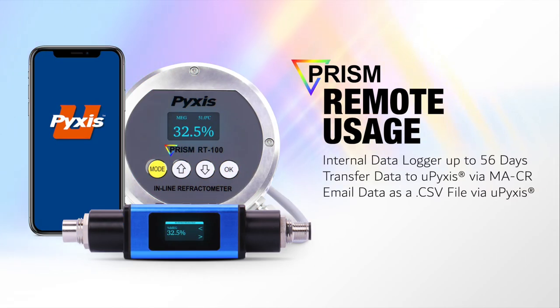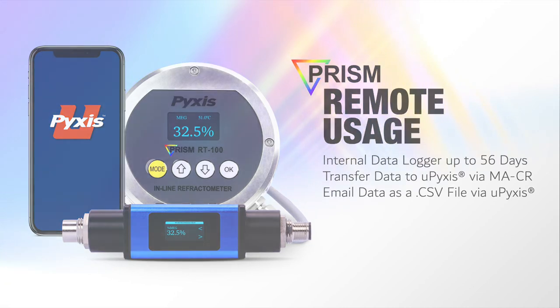As an added feature for remote location use, the PRISM RT100 also has an integrated data logger capable of storing up to 56 days or 80,000 data points of operational temperature and concentration value data, allowing users to wirelessly transfer stored data via the Pixis MACR Bluetooth adapter to the uPixis app. Users can email this data wirelessly through the uPixis app as a CSV file, making the PRISM a truly diverse device capable of being integrated in a wide variety of applications.